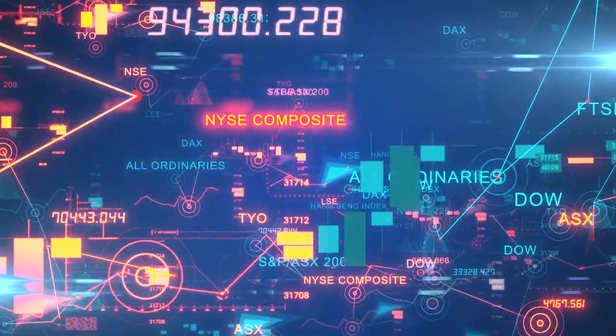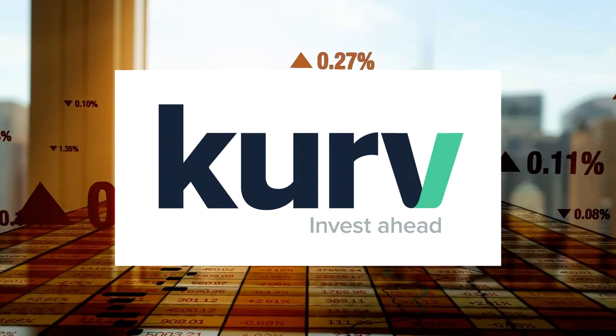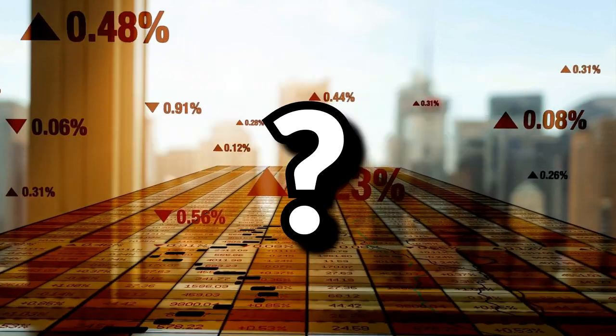A new competitor to YieldMax has arrived. Curve Investment Management LLC has started their own lineup of single-stock synthetic covered call ETFs. Are they better than YieldMax? This video is not financial advice, nor is it a recommendation. Please do your own due diligence before investing into anything.